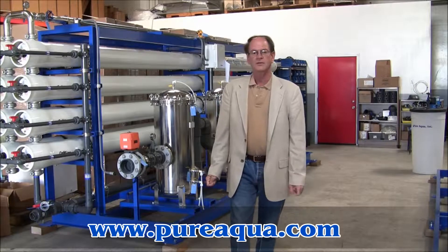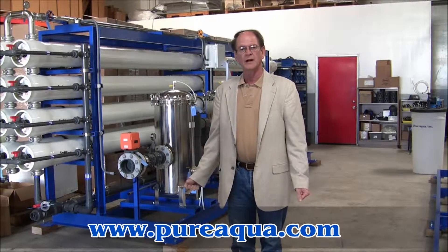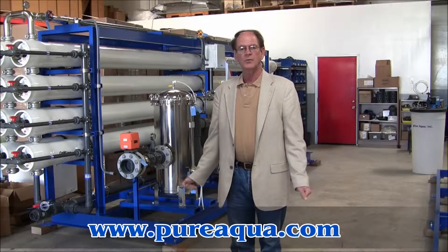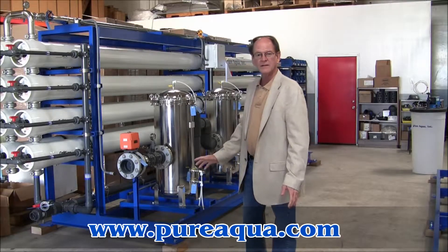Good morning. Today is March 11, 2010, and we're located at the world headquarters of Pure Aqua in Santa Ana, California. We're preparing to ship a water treatment system to the country of Mexico, and I want to briefly describe what that system entails.